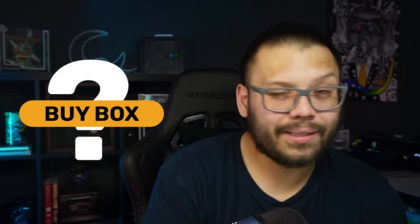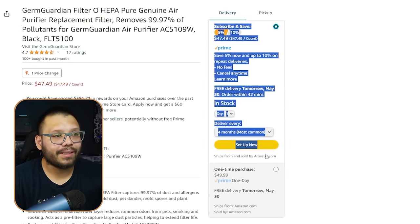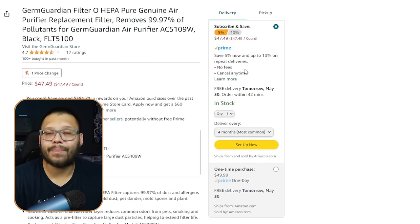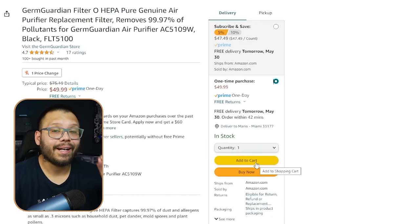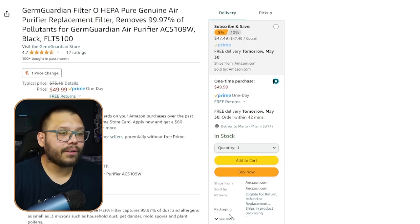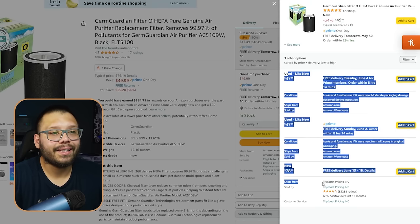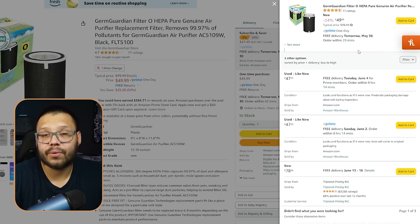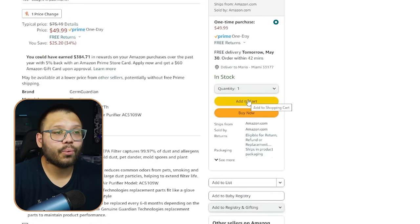What is the buy box? Let me show you. On a product page, the area with the subscribe and save button — that box right there — is the buy box. When somebody clicks Add to Cart, the item added isn't from one of the other competitors; it's from the winner of the buy box. If you scroll down, you'll see other sellers offering the same product, but they are not the buy box winners.